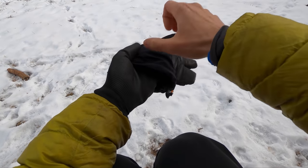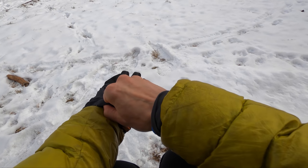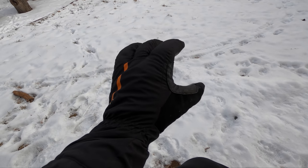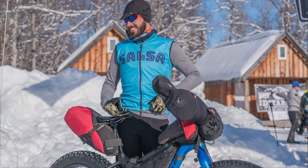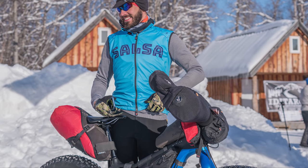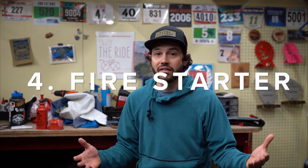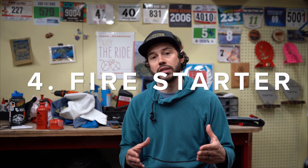For your hands, latex gloves do the exact same thing as a vapor barrier — a dish glove works really well for that. If you can, get some pogies, which create a micro-climate so you don't have to wear a really thick glove. Pogies can be a little bulky and may hinder your bikepacking bag setup, but it really depends on the temperature you're riding in.